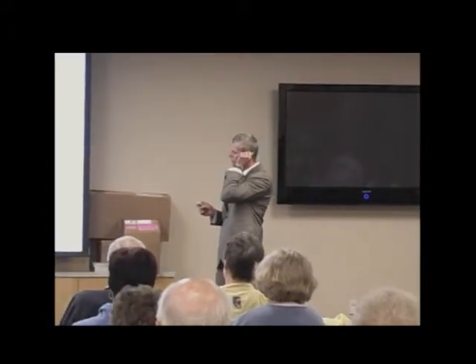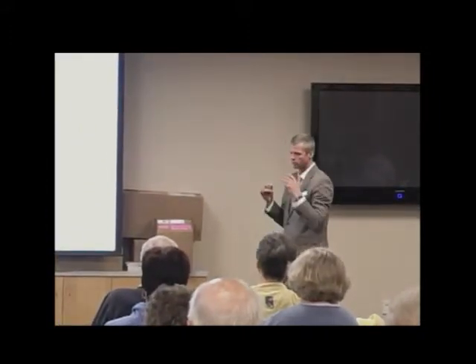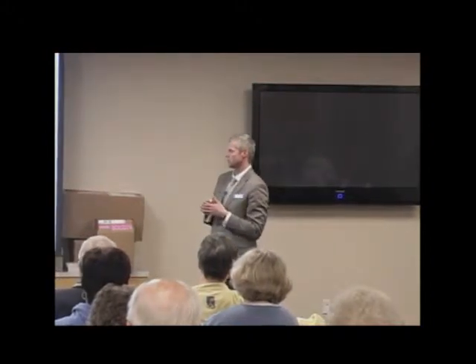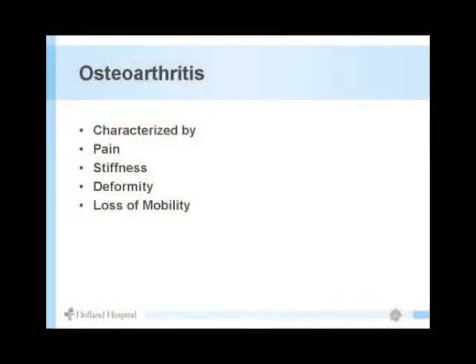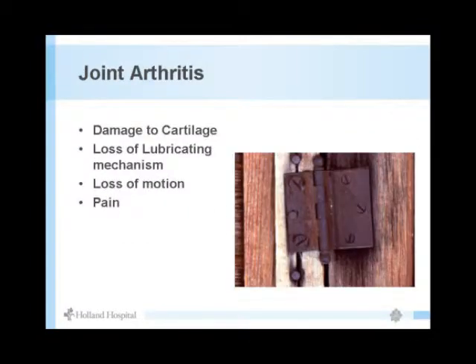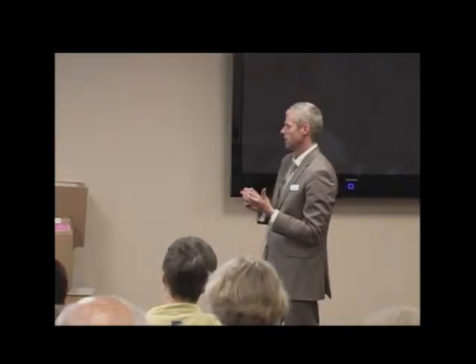Osteoarthritis is the most common form — wear and tear arthritis from overuse and loss of cartilage on the end of the bone. It's characterized mainly by pain, stiffness, deformity, or loss of mobility in the hip or knee. A normal joint is well lubricated with healthy cartilage and full range of motion. An arthritic joint is rusty, stiff, creaky — the cartilage cushioning has worn away.